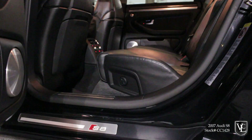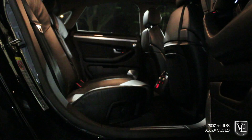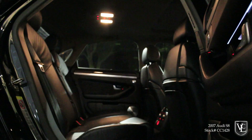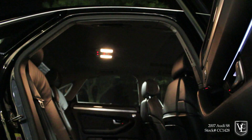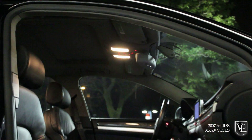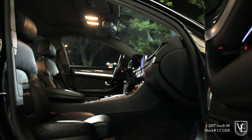Additional standard features include a sunroof, power tilt-and-telescoping steering wheel, a trip computer, and heated power front seats. Upgrades on this S8 include keyless start, adaptive cruise control, rear climate control, a premium Bang & Olufsen audio system, front and rear park assist with backup camera, satellite radio, rear heated seats, and a power rear sunshade.